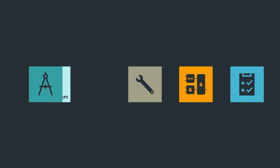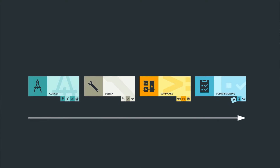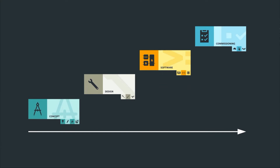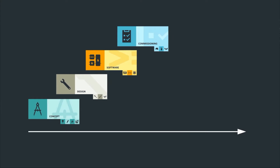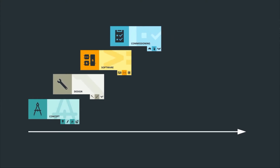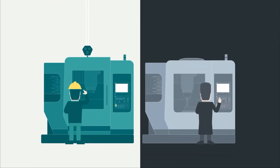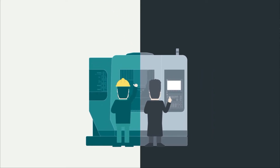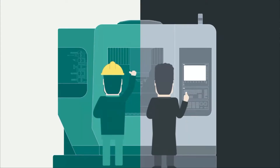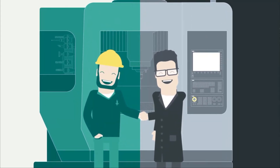The individual steps of the engineering of a machine have largely been carried out sequentially, one after another. But in the future, this can run in parallel in many places, which can significantly accelerate the development time from the first machine concept to the finished machine. The use of a digital twin can also bring the largely separated processes of manufacturing and using a machine closer together. The time from engineering at the manufacturer to the first cut at the machine user is significantly reduced.